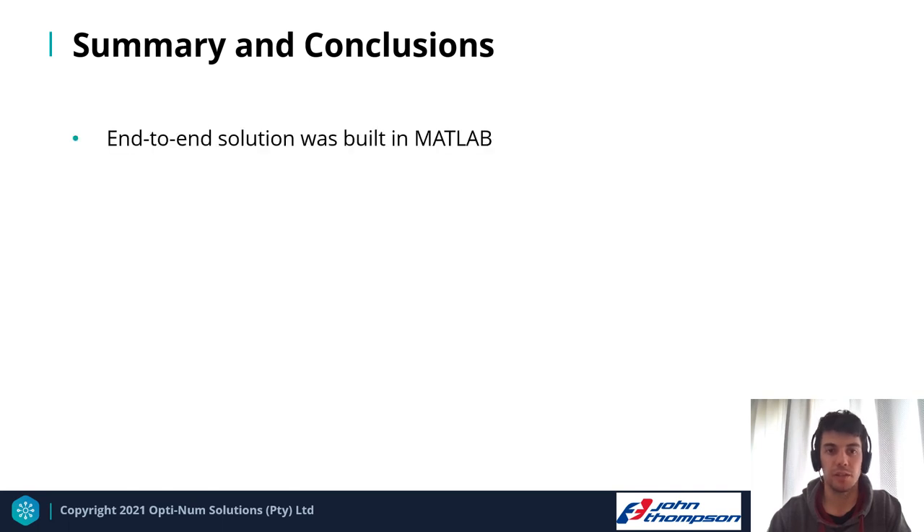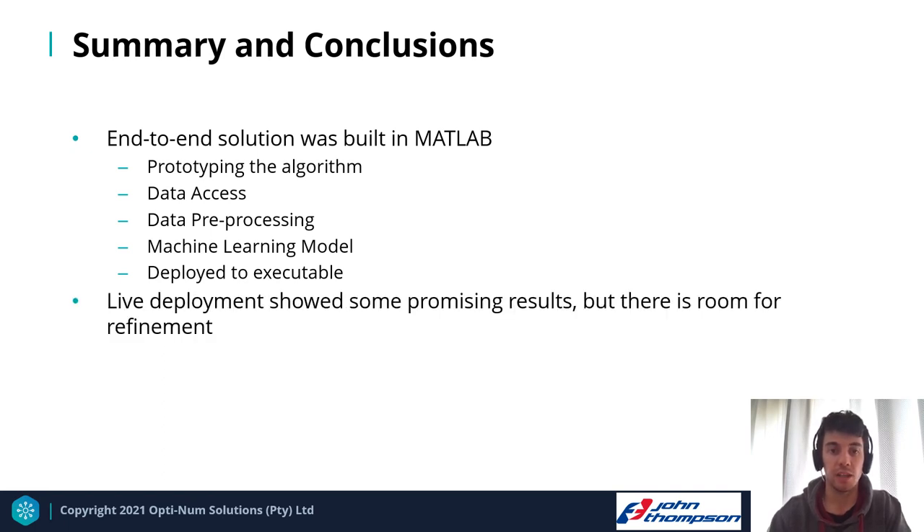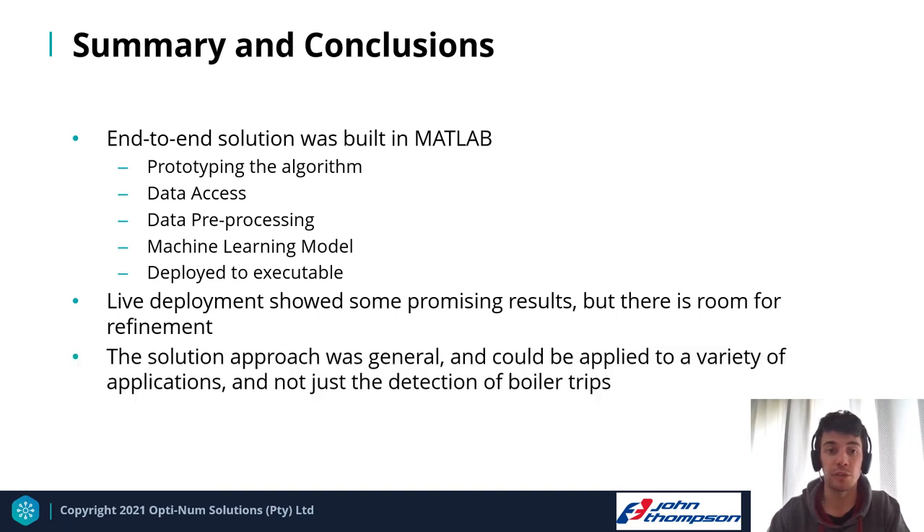In conclusion, MATLAB was used to build an end-to-end solution encompassing algorithm prototyping, data access through the OPC Toolbox, data preprocessing through built-in functions, building and deploying a machine learning model, and wrapping the entire workflow into a single executable file. The live deployment showed promising results with room for refinement. The solution approach is general and could be applied to a variety of applications beyond boiler trip detection, demonstrating tangible results from a relatively small investment in tools and consulting hours.